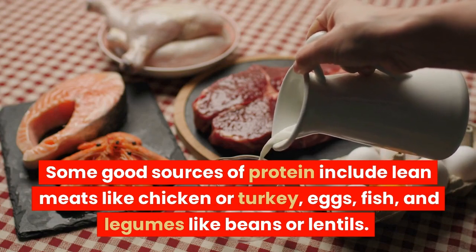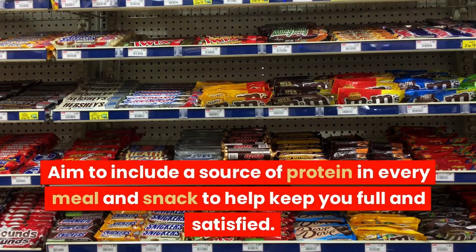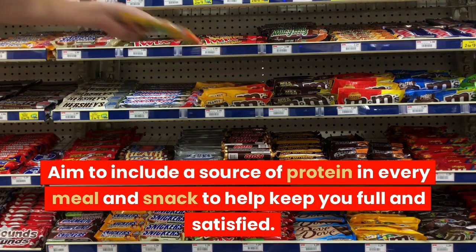Good protein sources also include eggs, fish, and legumes like beans or lentils. Aim to include a source of protein in every meal and snack to help keep you full and satisfied.